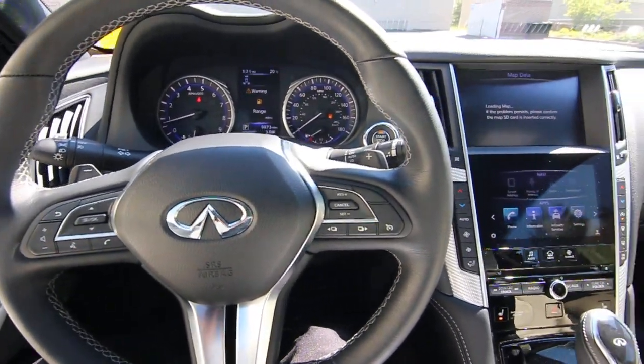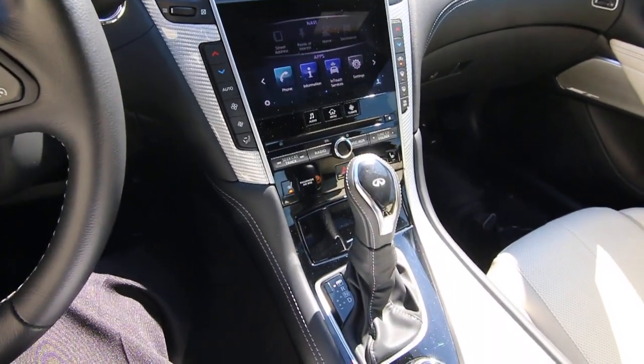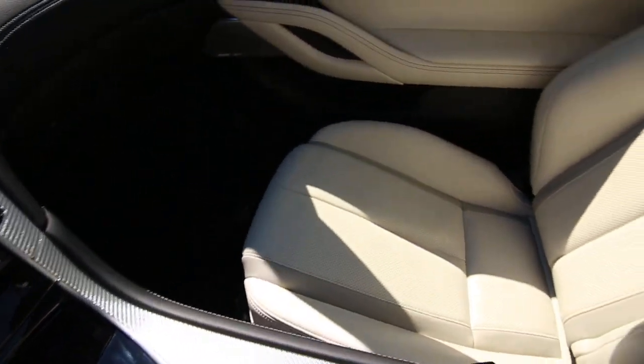Hello, Joe here from Infinity of Tacoma. I'm here to tell you about this beautiful 2018 Infinity Q60 Red Sport 400 all-wheel drive.